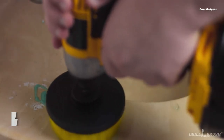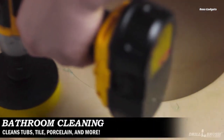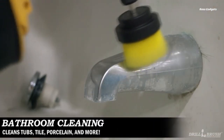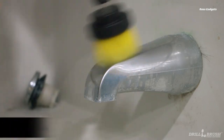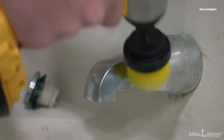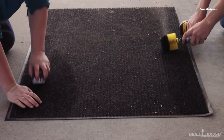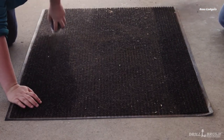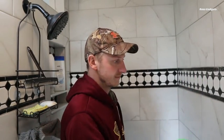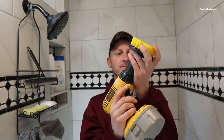The Drill Brush Attachment is a game-changing cleaning tool that transforms your standard cordless drill into a powerful scrubbing machine. This kit includes a set of medium-stiffness nylon power brushes in various sizes and shapes, allowing you to tackle even the most stubborn caked-on grime with ease. Whether you're dealing with tough stains on your stove, soap scum in the shower, or built-up dirt on your floors, the Drill Brush Attachment can make quick work of the cleanup.